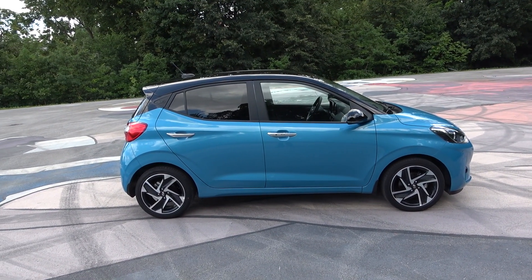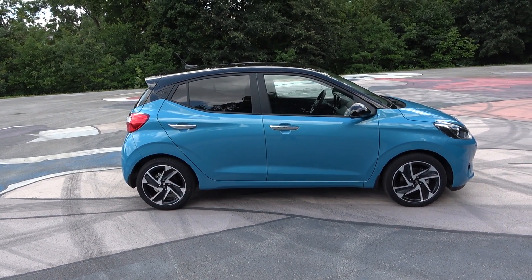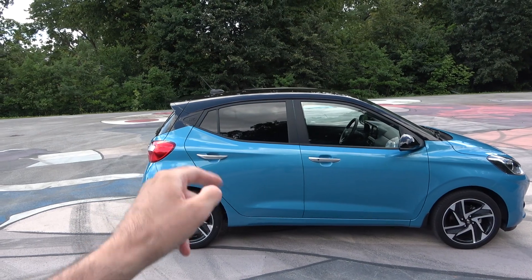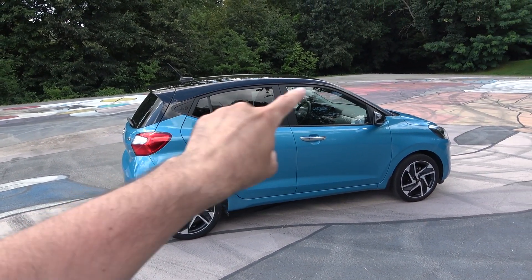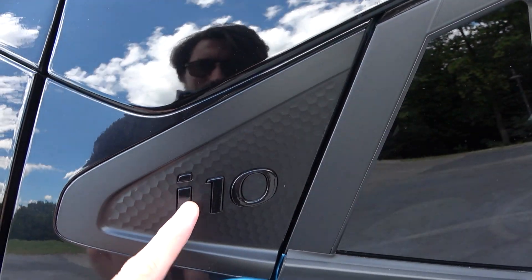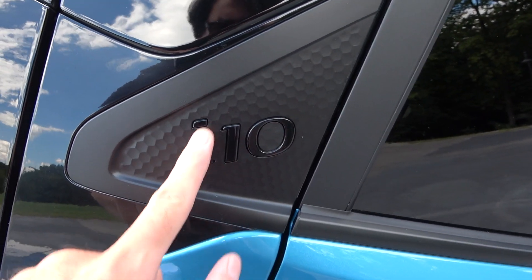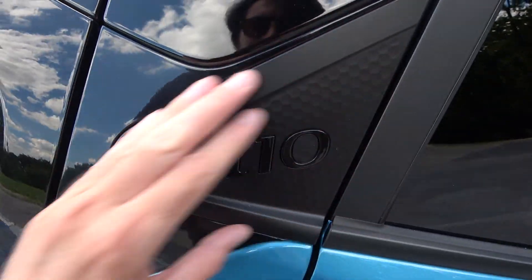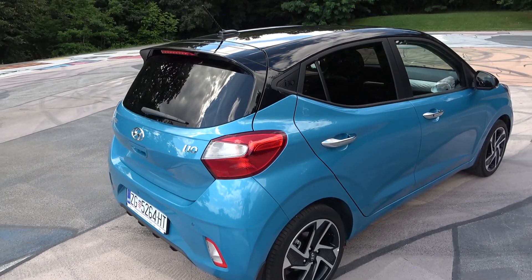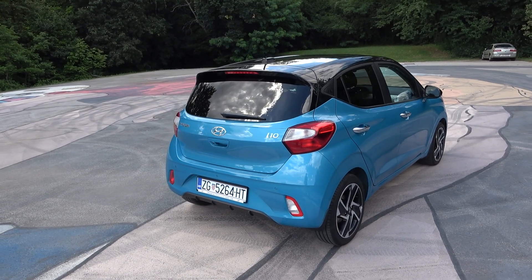One very important detail: the wheelbase has been extended by three and a half centimeters, meaning more room for people inside, especially on the back row. Look at the nice C-pillar element — the i10 badge looks like a 3D shape in gloss black, and the plastic trim goes very nicely with the gloss black finish. Tell me in the comments what you think about it.